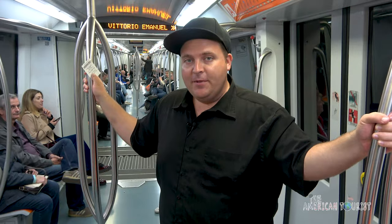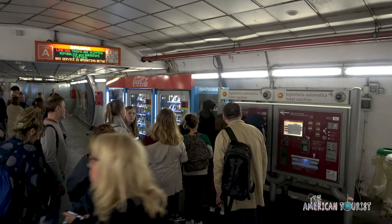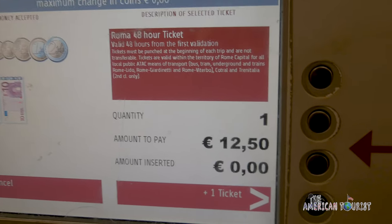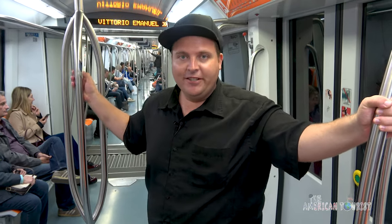It may be worth it to buy an unlimited metro card for however many days you'll be in Rome. Having to stand in ticket lines and carry around small change each time you ride can get old pretty fast, but with a metro card it's much more convenient to just go in and out, even if it's not saving you any money. It also works on all the trams and buses in the city, and that's a pretty good deal.